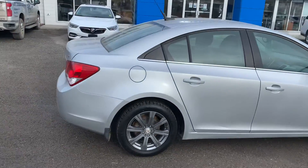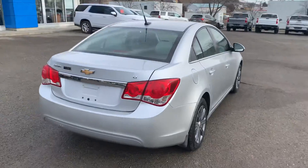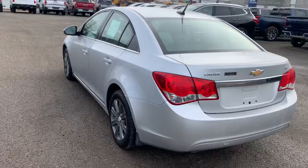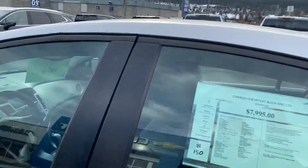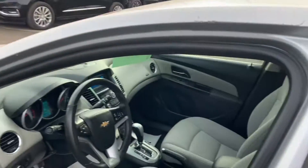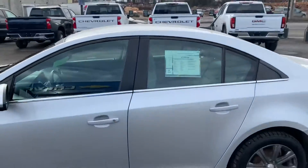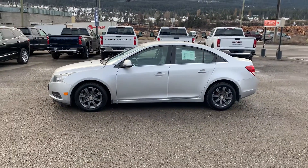Just completed the shop. It's an LT, in fantastic shape, great on gas, great as a primary or a secondary transportation. Great student car or commuter car.